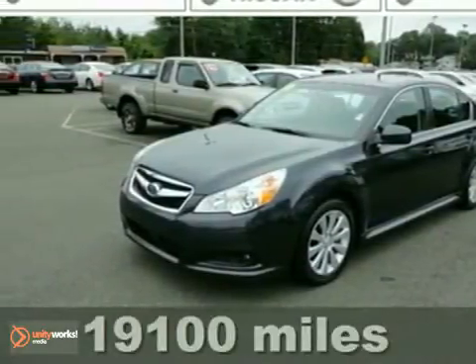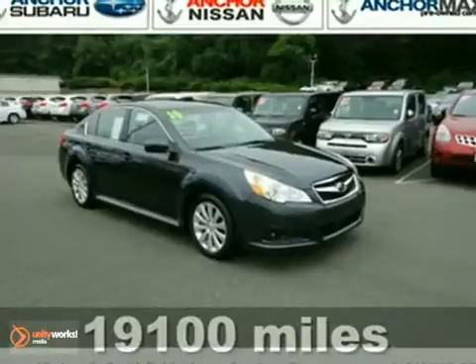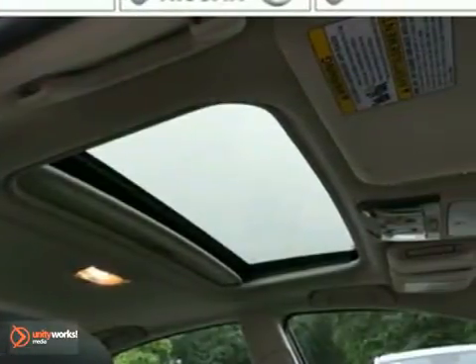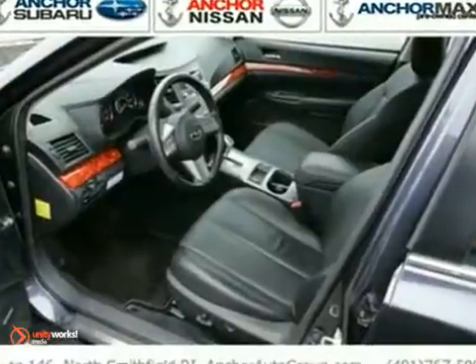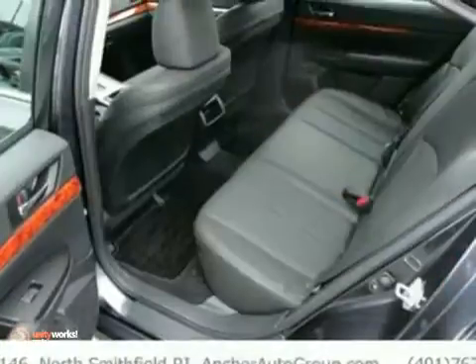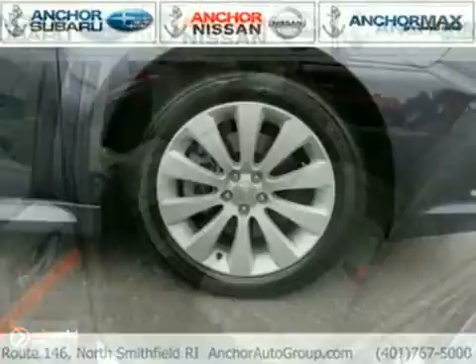Here's a nice 2010 Subaru Legacy. This vehicle features all-wheel drive, the limited package, and a sunroof. It also comes with a CD player, heated leather seats, and climate control. The alloy wheels and warranty only make it more appealing.